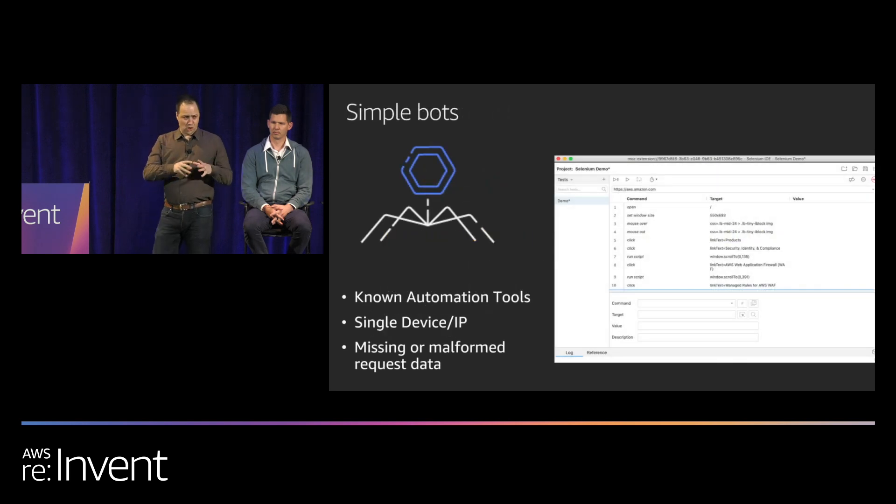Not all bots are made the same. The simplest bots do things that are very easy to detect: using known automation tools or commercially available scraping tools out-of-the-box without customization, running from a single device behind a single IP address, or making requests that are missing headers, have headers out of order, or have unusual characters. These are easy to mitigate with a set of static heuristic rules.